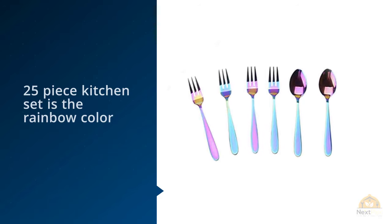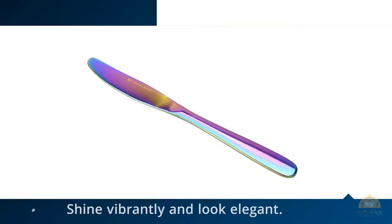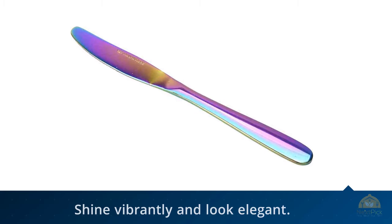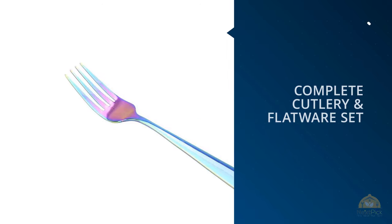All of the pieces shine vibrantly and look elegant. All of the Wax & Wear utensils you get are PVD coated. Products that are PVD coated not only have wear and tear resistance, but have vivid colors too. All of these utensils have a thin rainbow coating that looks amazing.